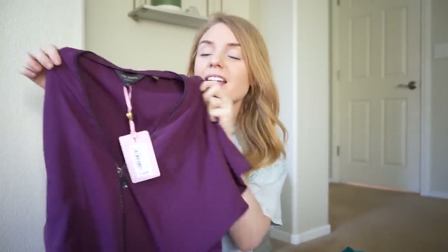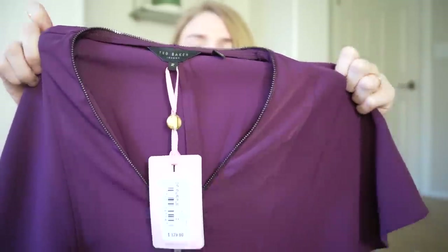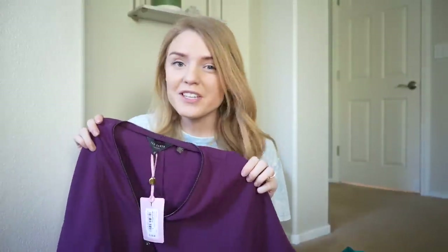Up next is another dress, but this one is new with tags — a Ted Baker piece. As you can see, this is in a size 2. Ted Baker sizing is a little bit different, so I do normally put a size chart within my listings or write out the conversions within the description. I believe a size 2 is probably a medium, but it's in my listing.